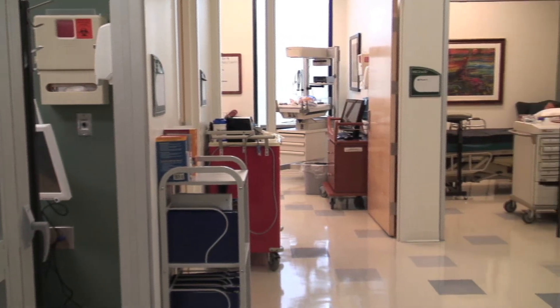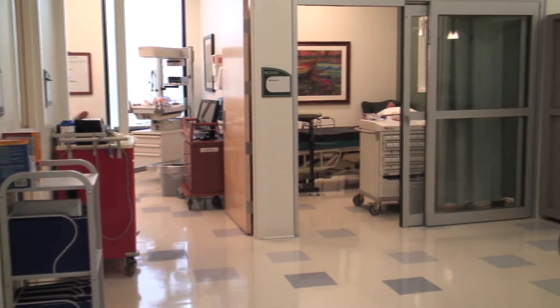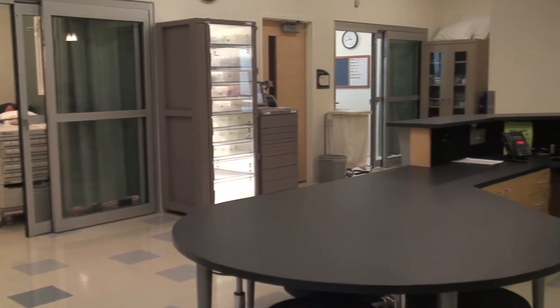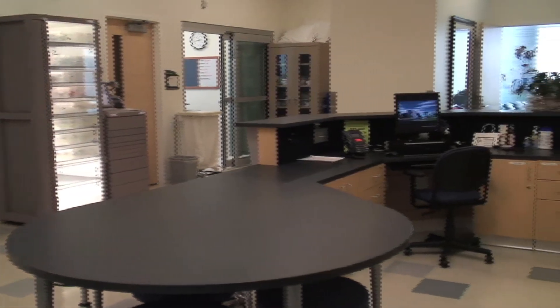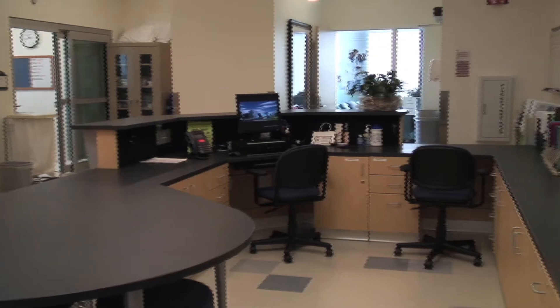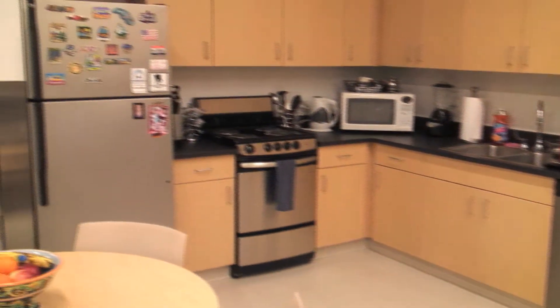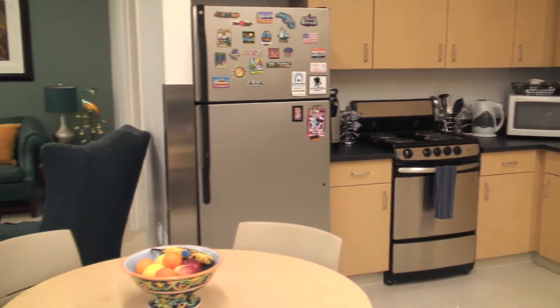We have retrofitted two former lab spaces into simulated learning centers. One houses a four-bedroom hospital, and the other is a mixture of a home health and long-term care facility, trying to emulate the opportunity for students to see and care for, in a simulated setting, patients across the health care continuum.